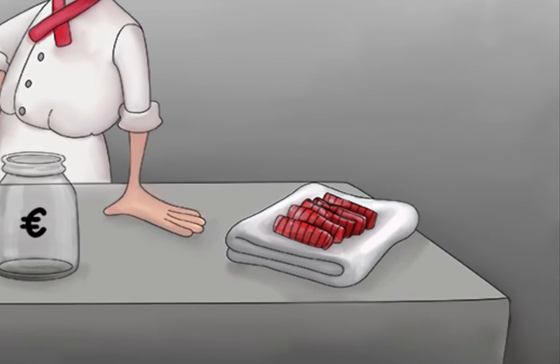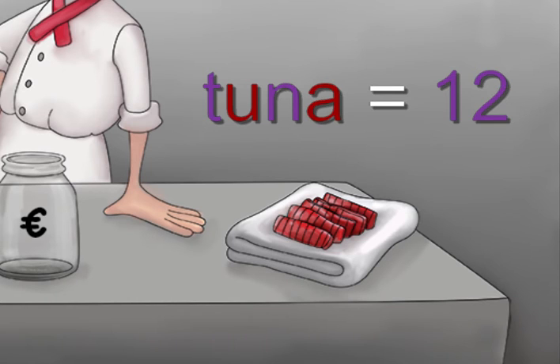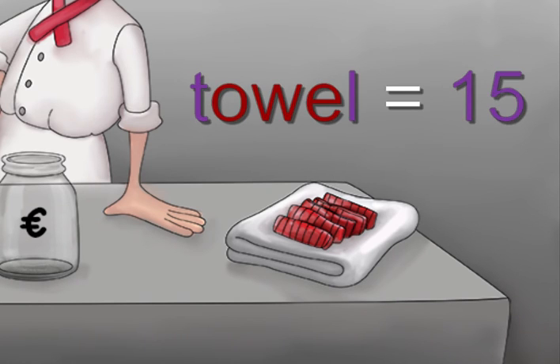Finally, notice the tuna on a towel that's ready for a nice sear. The word tuna stands for the number 12. Similarly, the word towel stands for the number 15. This should help you remember that the third and final dose is given at 12 to 15 months.